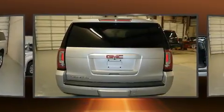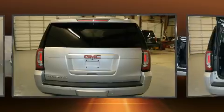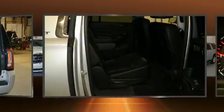Top features include rain sensing wipers, power front seats, a power rear cargo door, lane departure warning, a trailer hitch, and a blind spot monitoring system.